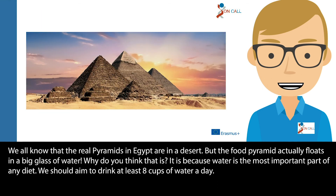We all know that the real pyramids are in Egypt in a desert, but the food pyramid actually floats in a big glass of water. Why do you think that is? It is because water is the most important part of any diet. We should aim to drink at least eight cups of water a day.